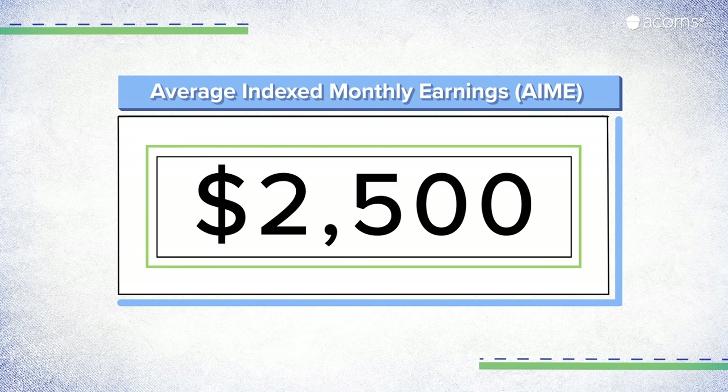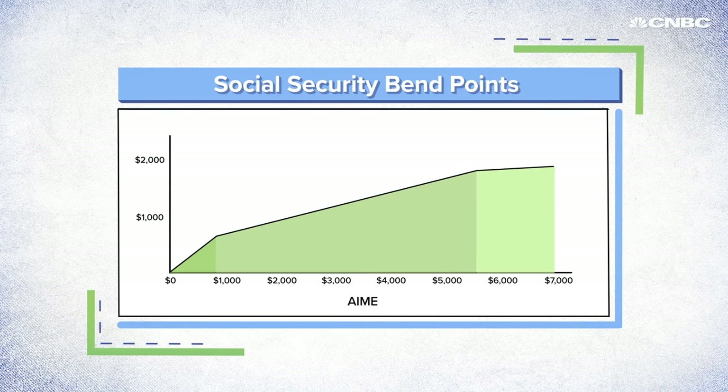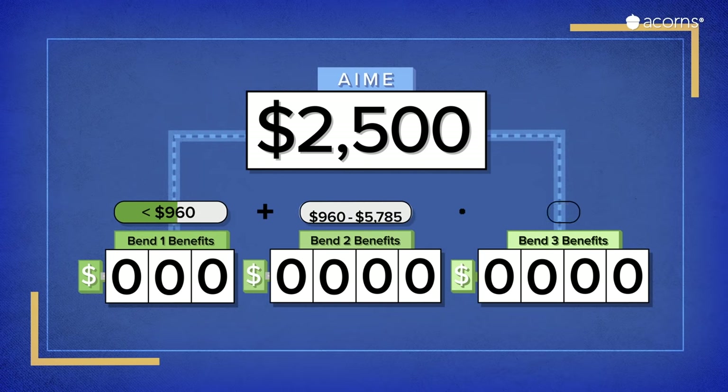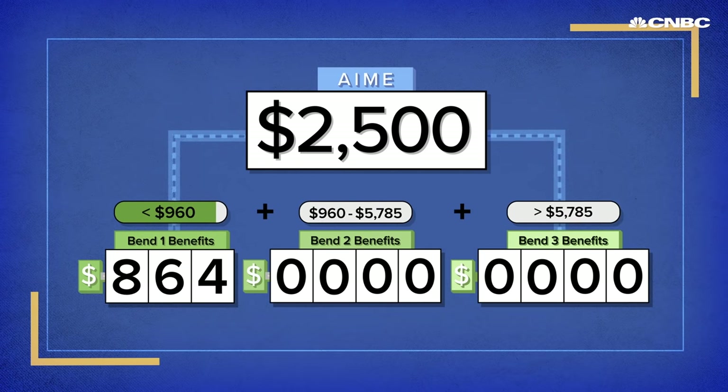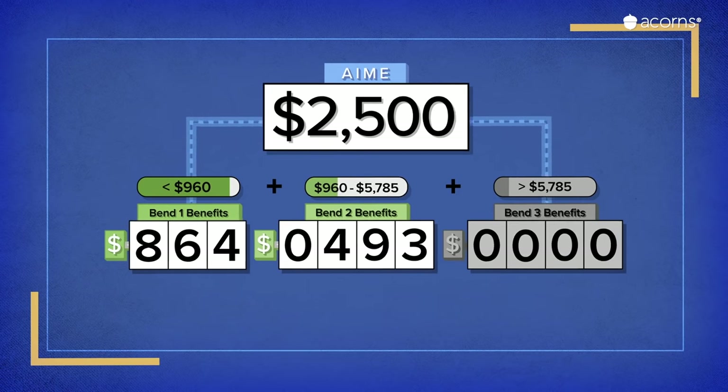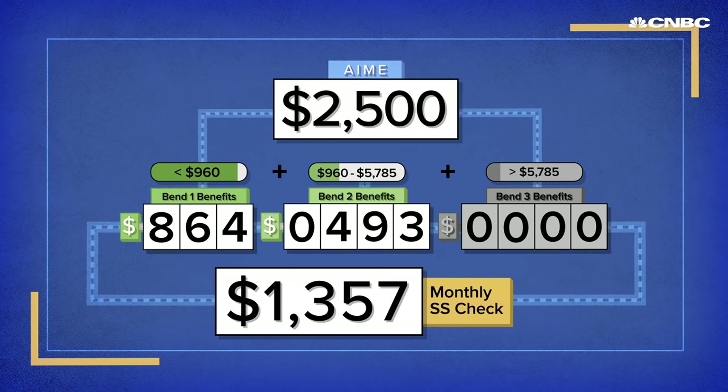There's still some math to get through. Your benefits are determined by bend points in an equation, almost like a tax bracket, but it's used to give you money instead. The less money you've made, the higher a percentage of your salary you'll get back — this is designed to help low-wage retirees. You get back 90% of your salary from the first $960, which is over $850. The next bend: you get 32% of your earnings between $960 and $5,785, which comes out to just under $500. Add those together and you get a monthly benefit of $1,357 from a $30,000 salary if you wait until your full retirement age.